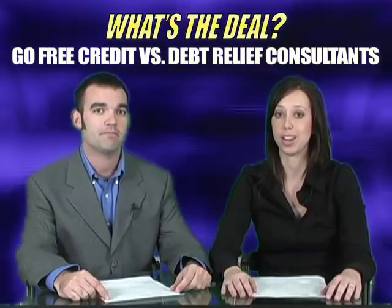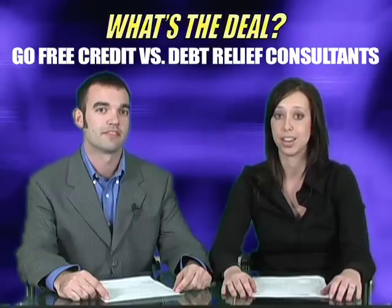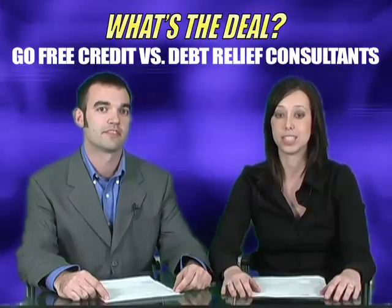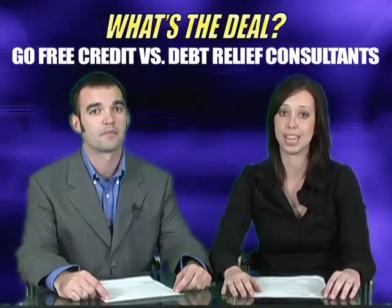The first one is Go Free Credit. This offer pays $15 and converts right around 6%. This offer gives your audience a chance to get a free credit report and score, and it can also help improve their credit ratings.